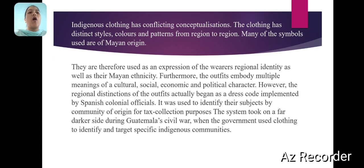Furthermore, the outfit embodies multiple meanings of a cultural, social, economic and political character. However, the regional distinctions of the outfits actually began as a dress code implemented by Spanish colonial officials. It was used to identify their subjects by community of origin for tax collection purposes. The system took on a darker dimension during the Civil War, when the government used clothing to identify and target specific indigenous communities.